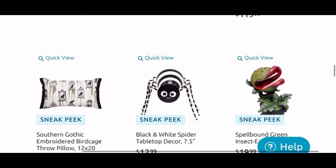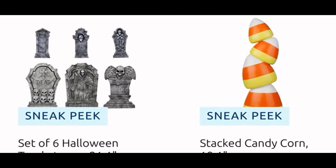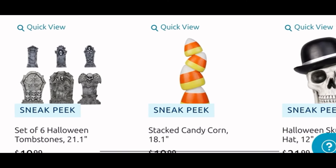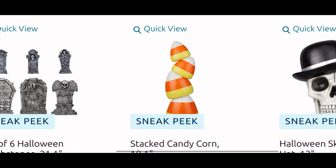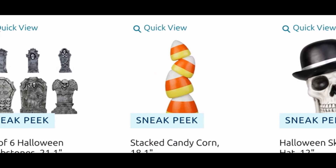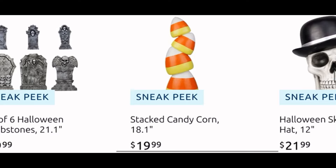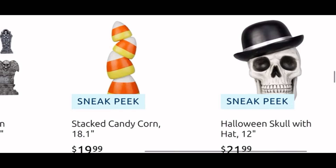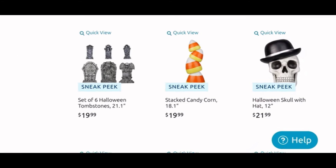My friend did pick one up for me just in case, but I love it. Moving down, we have the set of six tombstones for $20. Next to it we have the stacked candy corn for $20 — I also want to see this in store to decide if I want it. I also love my candy corn for my decor, so we'll see. They're super cute, 18 inches tall. And next to it we have the Halloween skull with the hat for $21.99.